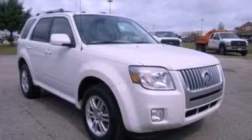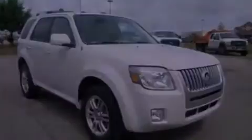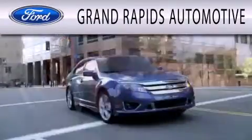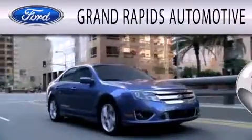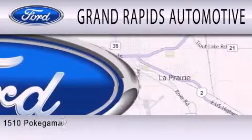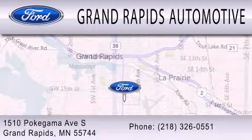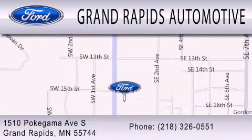Stop by today and test drive this vehicle for yourself. Grand Rapids Automotive is dedicated to doing everything possible to ensure that the experience you have selecting your next vehicle is as pleasant as possible. We're located at 1510 Pokegama Avenue South in Grand Rapids.